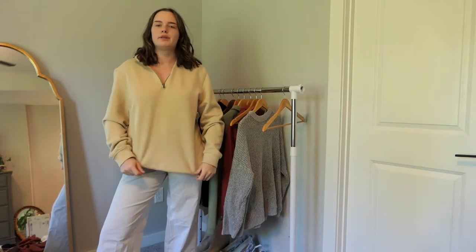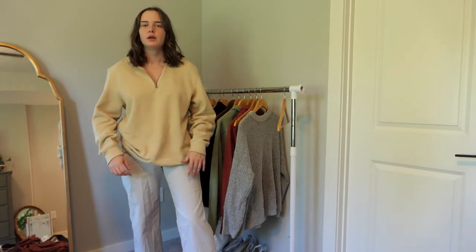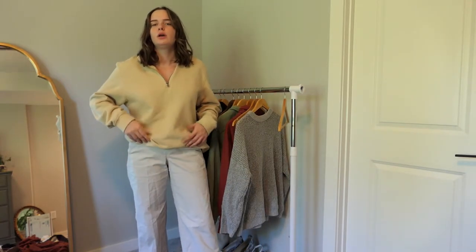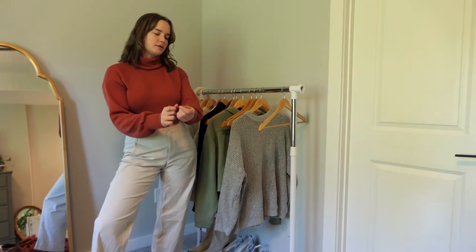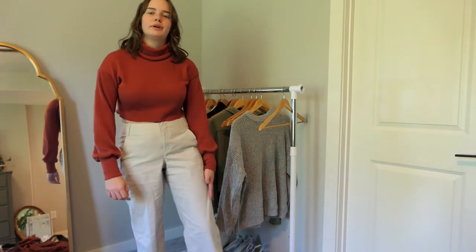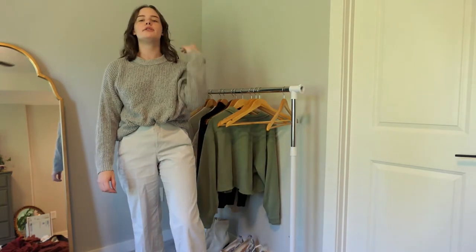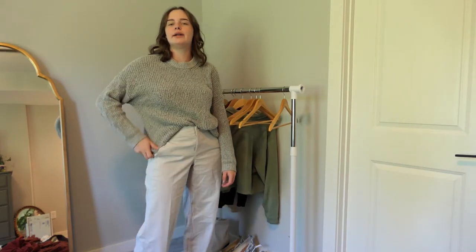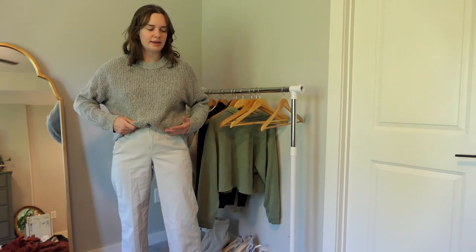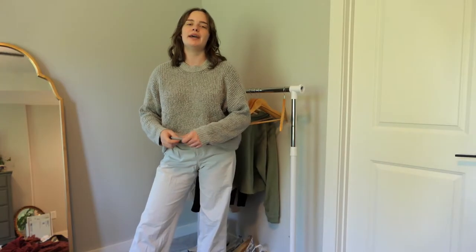I also have another quarter zip in beige that's super cozy with a really nice lining — I'm actually going to crop this one too because I feel like I'd wear it more, so it's going in the alterations pile. Next is a pretty rust-colored turtleneck that I really like and find comfortable, but it's just too cropped for me, so I'm going to sell it. Last is a basic gray sweater that's super cozy and kind of oversized — I've had it since middle school and I still really love it, which is rare, so I'm keeping it.